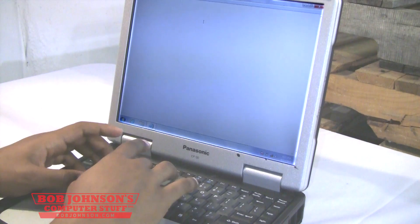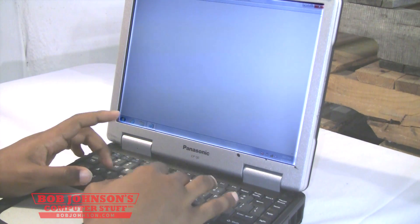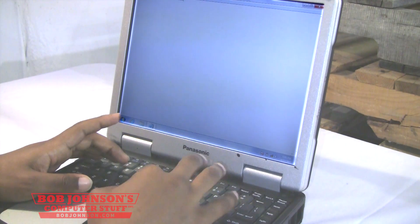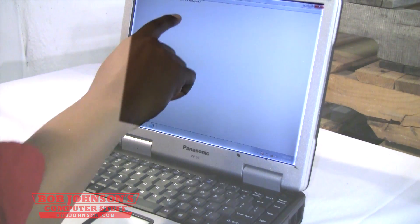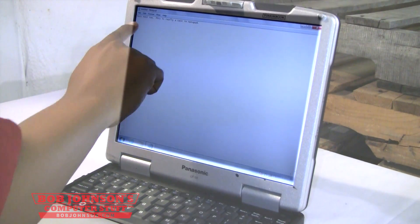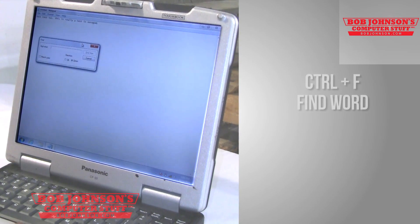We're going to type a quick sentence: "This is really a Test in Notepad." I don't know if you can see that text, but it's right there — let me pan up for you. Alright, there's the text. Now I'm hitting Ctrl+F, and it actually gives you a prompt or a search bar to look up whatever word you want to find or edit.